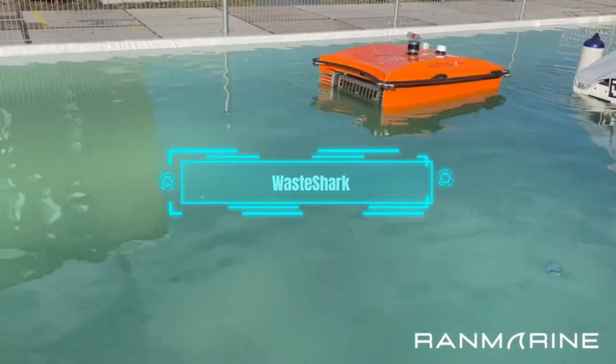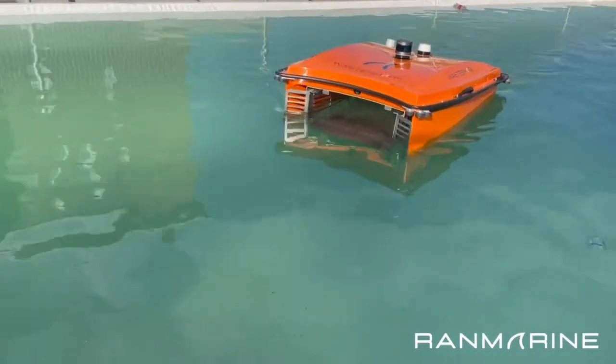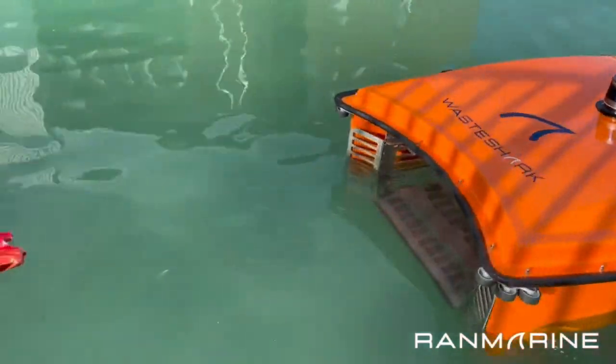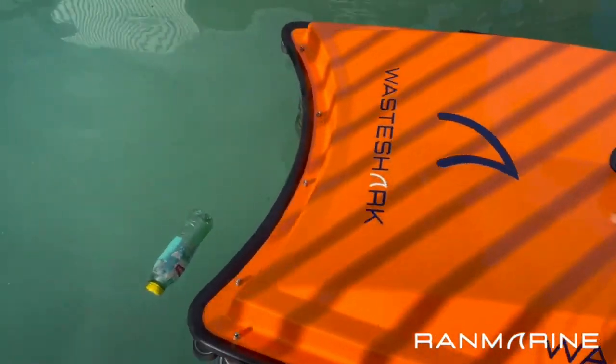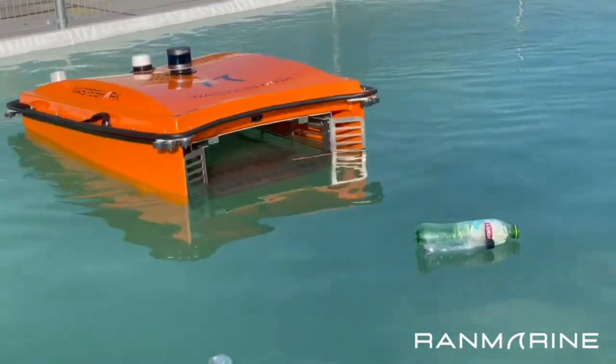The ocean is full of trash, and the biggest pile of it is called the Great Pacific Garbage Patch — it's so big that it could fit three Texases inside it. That's why we need more robots that can clean up the mess. This robot can patrol the coast and stop the trash from reaching the ocean. It weighs 72 kilograms and can run for six hours on a single charge.